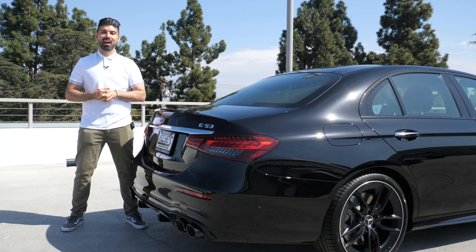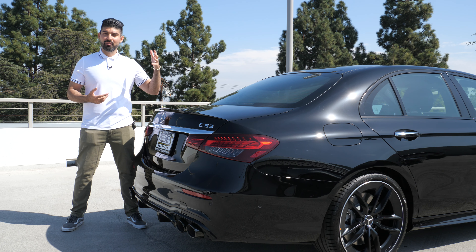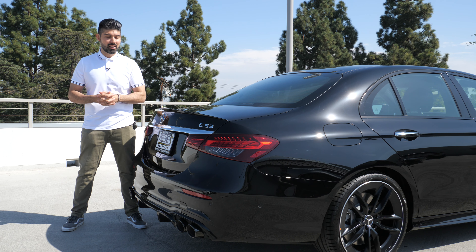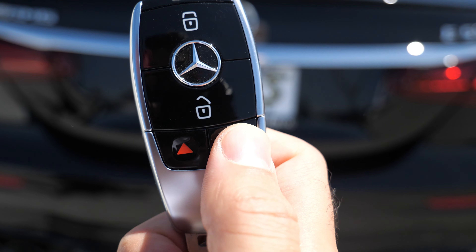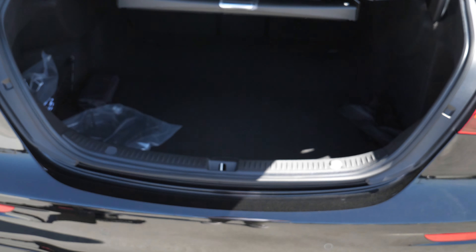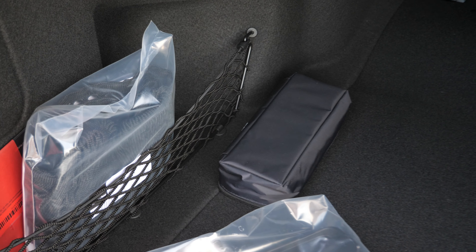Moving on to practicality — because this is built on the E-Class platform, it has a pretty practical trunk. There are multiple ways of opening it: a button on the key, a button in the interior, and comfort access right here on top of the license plate. Once it's open, you're greeted with a really nice amount of space. The opening is actually wide and tall, so you can fit larger pieces in here.